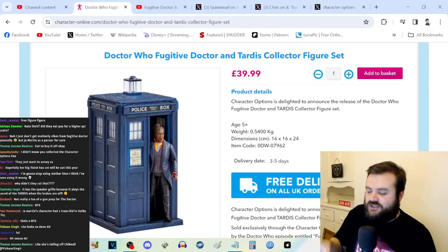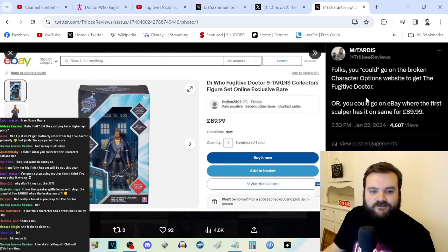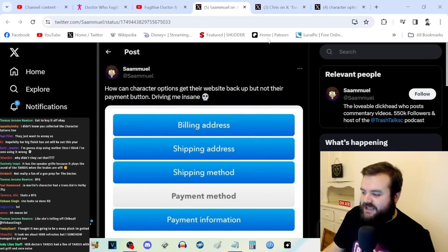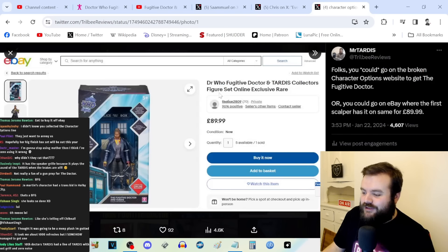If they gave some to HMV, people who aren't terminally online Doctor Who collectors would be able to get these figures out in the wild on shelves. You can already go onto eBay and find scalped versions for £90. And this listing actually took several hours to appear on eBay — because the website was so broken, even scalpers were unable to get the Fugitive Doctor figurines to post them on eBay.